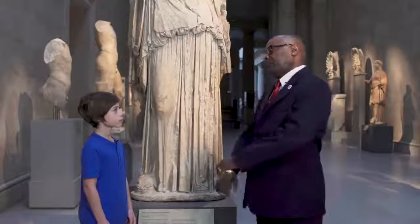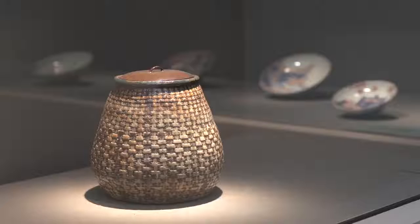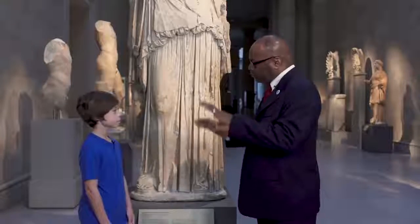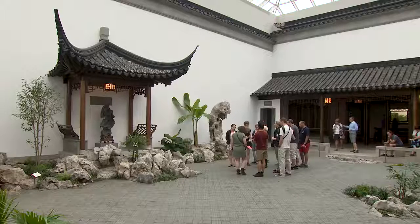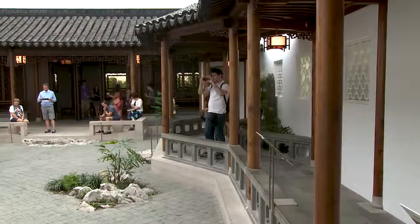Do you have a favorite art piece in this museum? Well, I think my favorite section in the museum would definitely have to be the Arts of Japan. I also enjoy the Astor Court, and usually when people come in there, we try to have them tone their voices down, whether they're school groups or regular people. We try to get them to calm down.